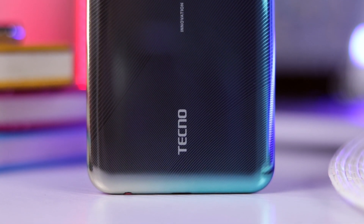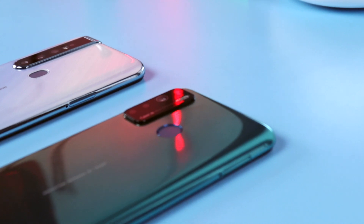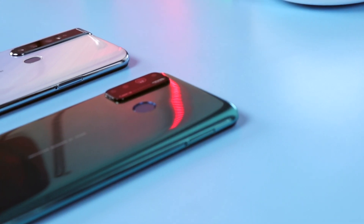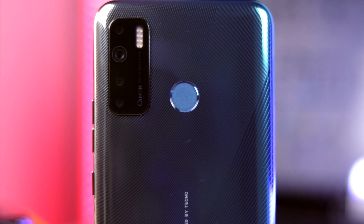Hey, what's going on guys, FedsTechUp here. I have with me the brand new Tecno Camon 15, and I'm going to be comparing it with the Tecno Camon 15 Premiere to see where the big differences come in, especially the camera, to see if it's worth the extra cash Tecno is asking you to pay for the Premiere version.